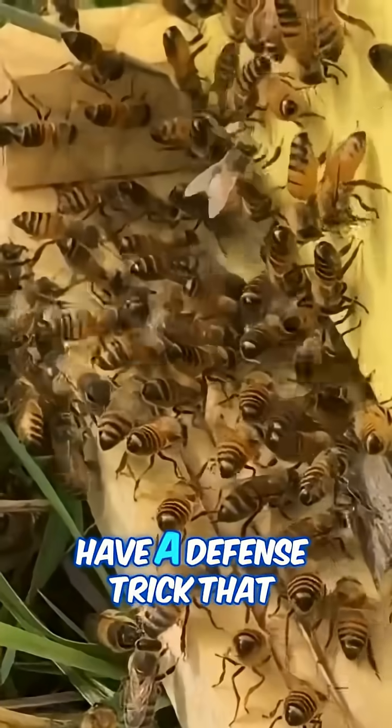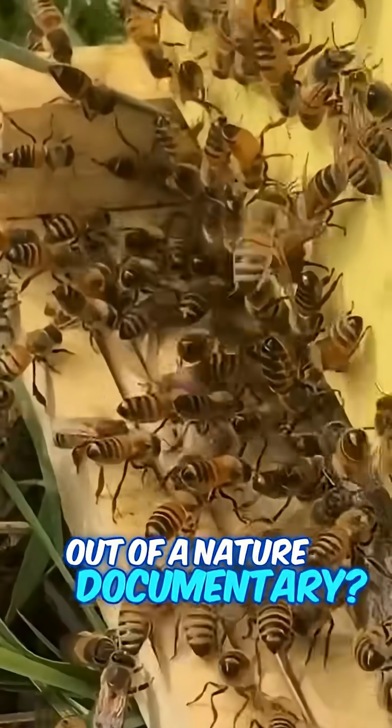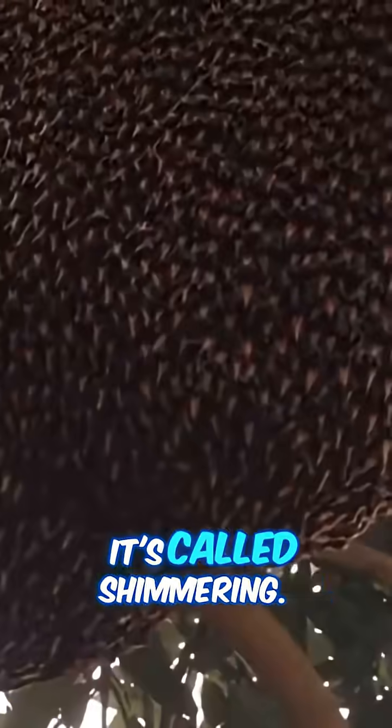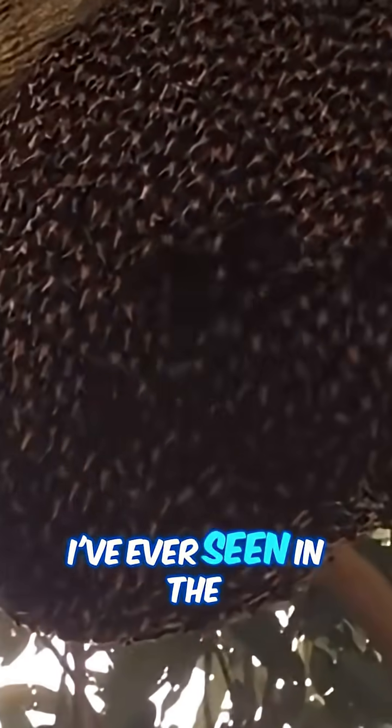Did you know giant honeybees have a defense trick that looks like something straight out of a nature documentary? It's called shimmering, and honestly, it's one of the coolest things I've ever seen in the wild.